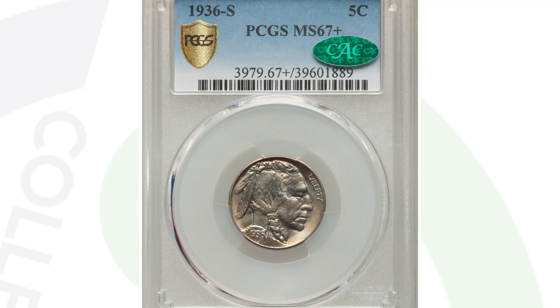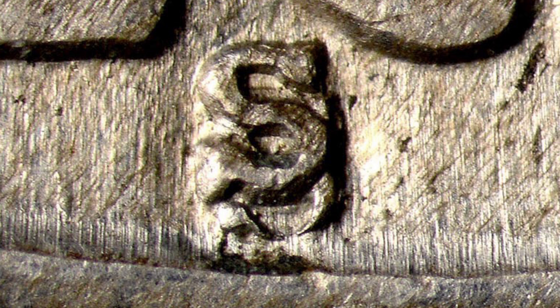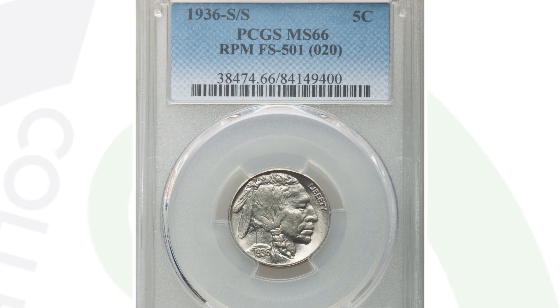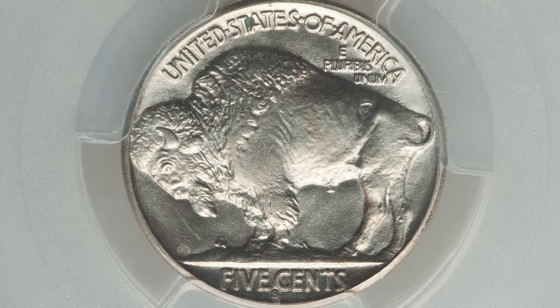We looked at a re-punched mint mark on the D mint mark — you also want to look for an RPM for the S mint mark. There are some very obvious RPMs you can look for on your 1936 buffalo nickels with the S mint mark. This coin ended up selling for over $1,000 because the S mint mark has been re-punched and it's graded at a 66, meaning the coin is in good condition.